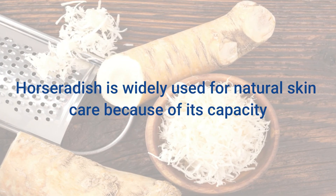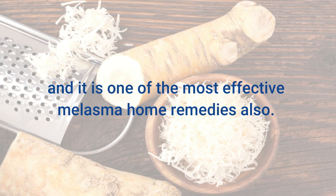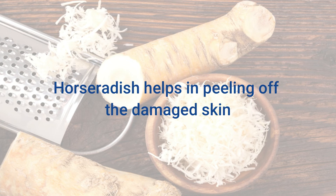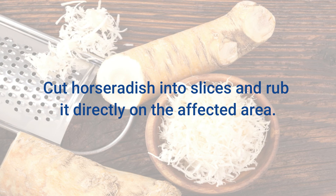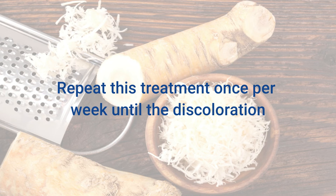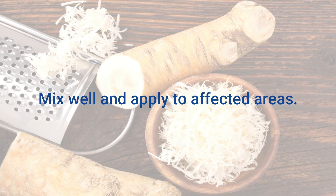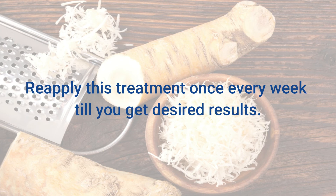8. Horseradish. Horseradish is widely used for natural skin care because of its capacity to reduce all types of skin discolorations, blemishes, and scars, and it is one of the most effective melasma home remedies. This remedy works by bleaching the skin and lightening undesired discoloration and hyperpigmentation. Horseradish helps peel off damaged skin, revealing the healthy skin underneath. Cut horseradish into slices and rub it directly on the affected area. Allow the juice to dry on its own, then rinse with lukewarm water and pat dry. Repeat once per week until the brown patches fade away. Alternatively, add 2 tablespoons of horseradish powder to 1 cup of sour curd, mix well, apply to affected areas, wait 30 minutes, and rinse off. Reapply once every week until you get desired results.